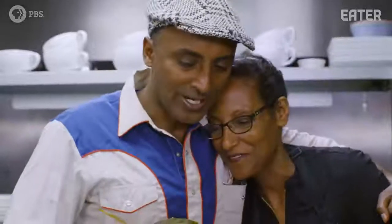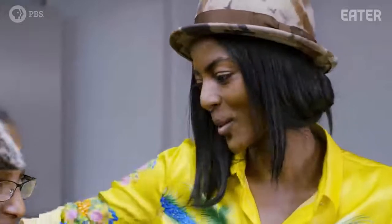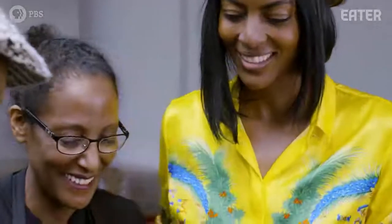Thank you so much for teaching us. Thank you for coming. I feel like it's a cheap ticket to Ethiopia right here. I feel so at home and I'm so thankful to have you guys here.